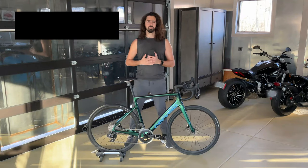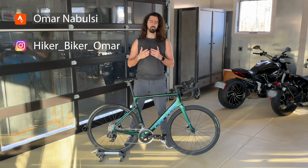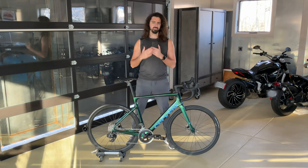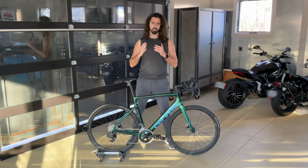Alright guys, first and foremost, what is the Caledonia? Well, the Caledonia is Cervelo's endurance offering in their road bike lineup. So unlike their other bikes, the Caledonia is going to be geared toward comfort just as much as it will be geared toward performance. Essentially, the Caledonia was created with one race in mind, and that was Paris-Roubaix.